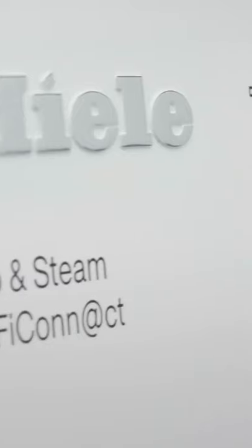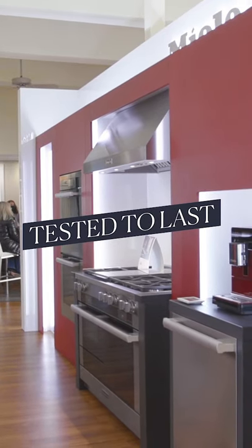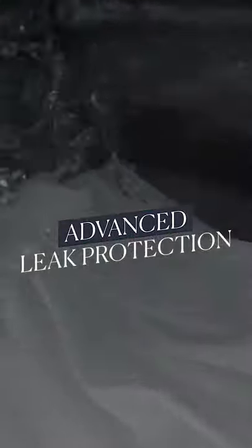For starters, Miele washers and dryers give you great cleaning performance and reliability. All Miele appliances are designed and tested to last 20 years or more. Since mine were going upstairs, I like that Miele builds in strong leak protection via sensors and specially designed hoses.